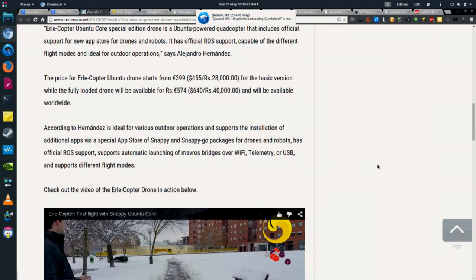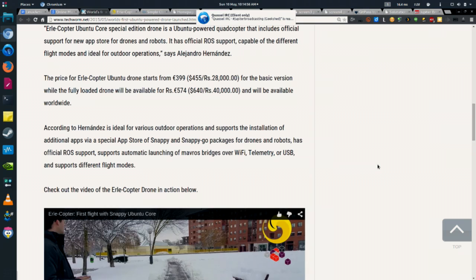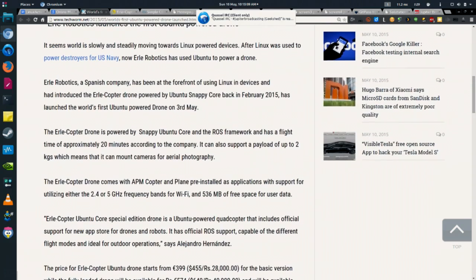According to the folks building this, they're going to take advantage of Ubuntu Snappy Go packages for drones and robots, and they're actually going to make packages you could deploy on your own drone using Snappy packages. We're going to talk more about Ubuntu Snappy and what Snappy packages are. It has automatic launching, bridges over Wi-Fi, telemetry, and USB for debugging — all included in those Snappy packages.